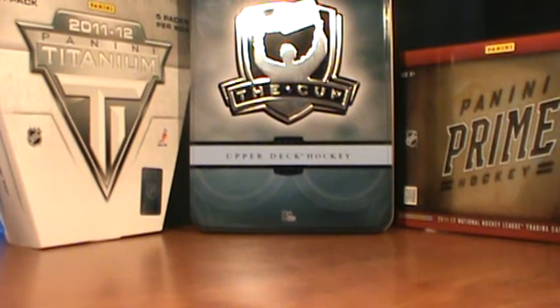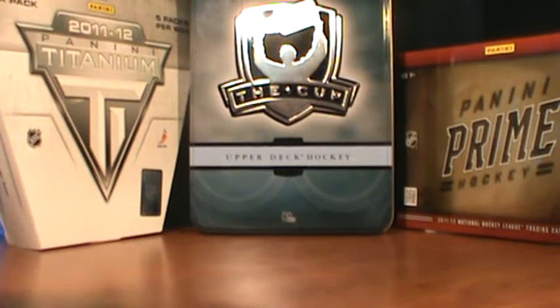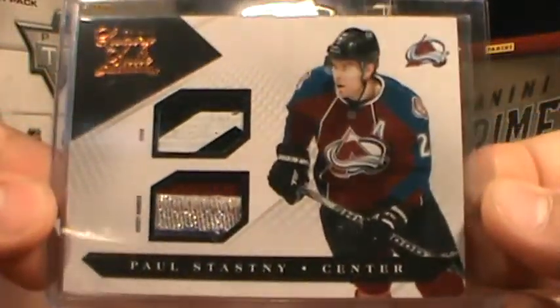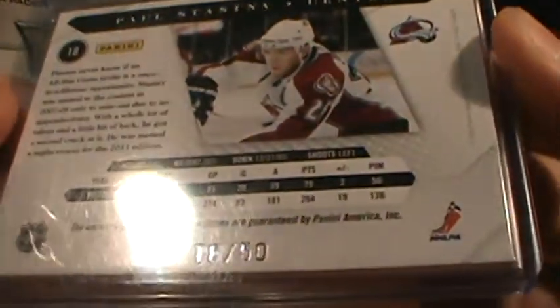Number 2 is this from 10-11 Luxury Suite, number to 250, stick and jersey number of Paul Stastny.